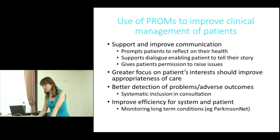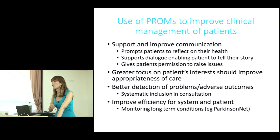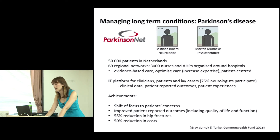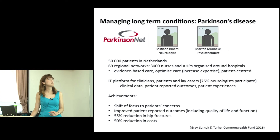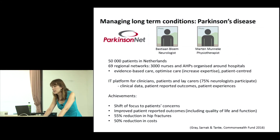For example, monitoring long-term conditions — patients can actually log on and complete a PROM repeatedly to track their own symptoms and alert clinicians to any changes. One example is Parkinson's.net in the Netherlands, a Dutch registry with 50,000 patients registered in a national regional network.